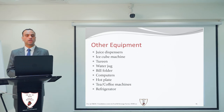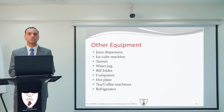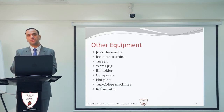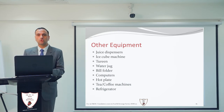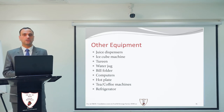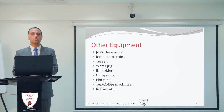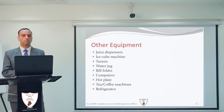Other equipment includes juice dispensers, used most of the time at breakfast buffets where fresh or canned juices are kept for guests. Next is the ice cube machine, which provides ice cubes that are frequently used in the industry — in hard drinks and soft drinks alike. There is no need to buy ice cubes from the market as they can be produced in-house through the ice cube machine.